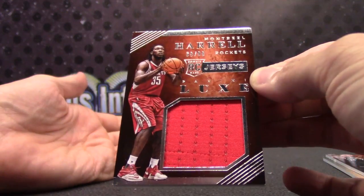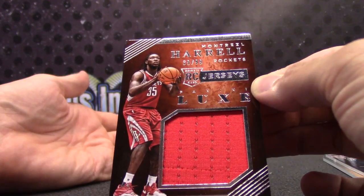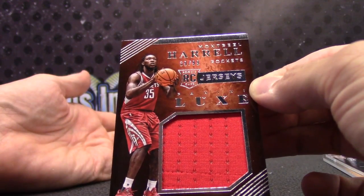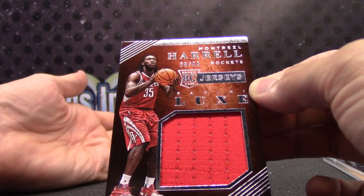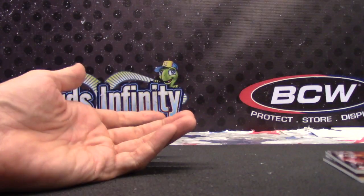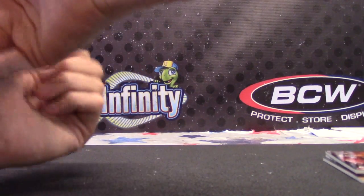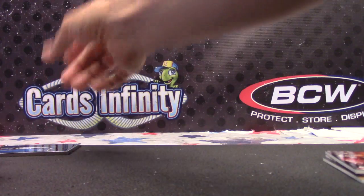And Montrezl Harrell — it's a 99 Jumbo Jersey rookie card. I think the Giannis Antetokounmpo is from 2013 because I think we pulled his rookie card today from 2013, whoever was saying that.